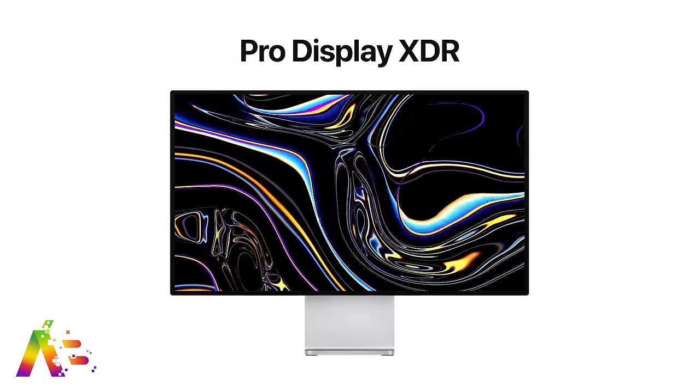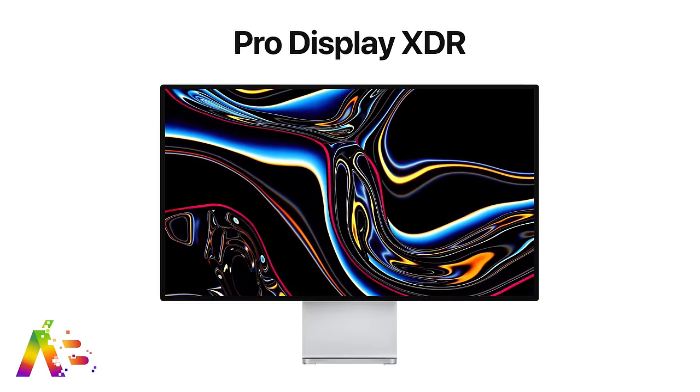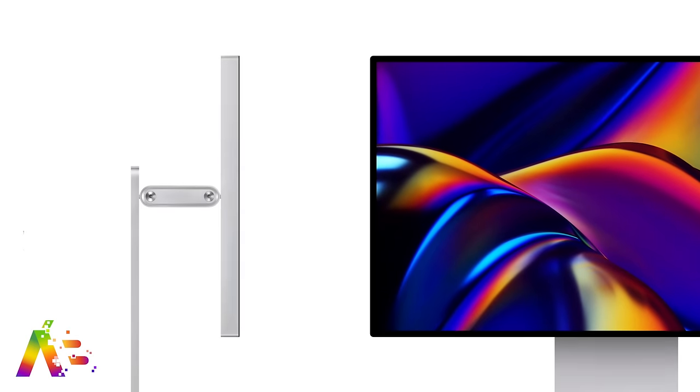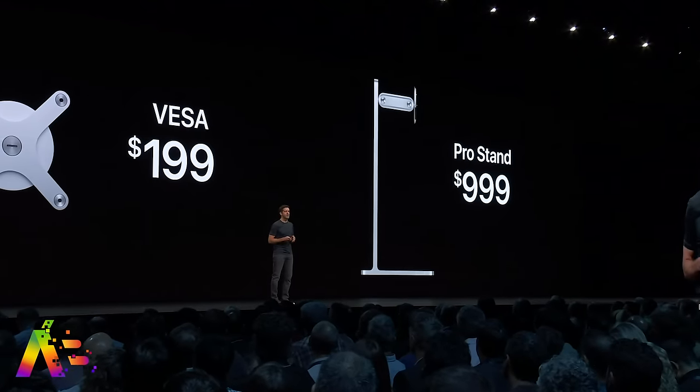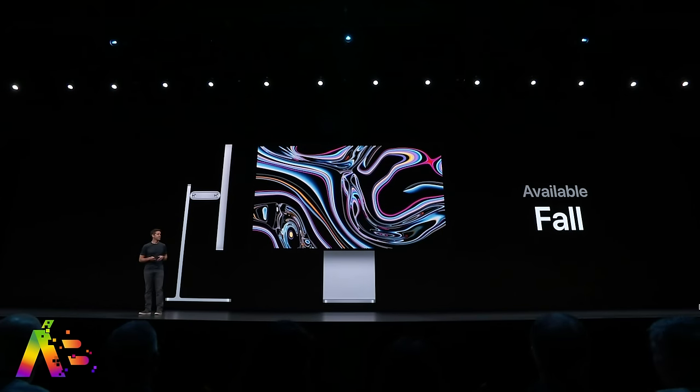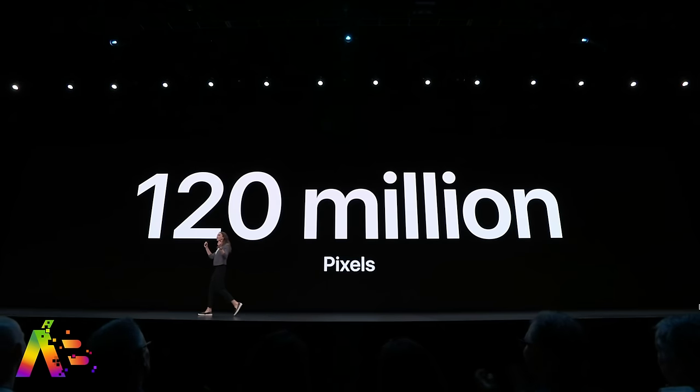The Pro Display XDR starts at $4,999. A nano-textured matte version of the display is $5,999. It ain't cheap. And the display's Pro Stand, which is required to use it, costs a grand — $999. Like the Mac Pro, they'll all be available in the fall. Most awkward moment at an Apple keynote had to be right there, with 120 million pixels.